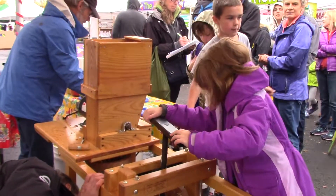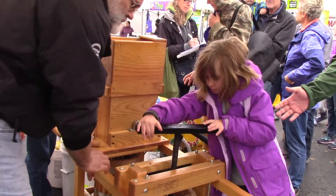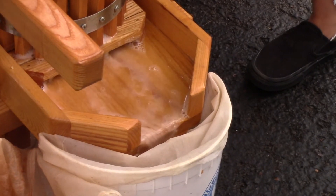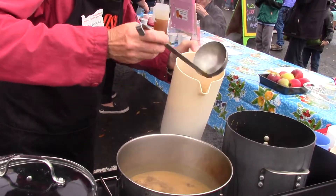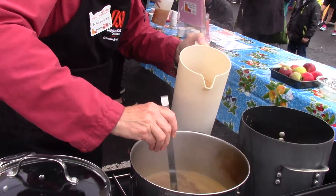You literally apply pressure like a press and you squeeze out all of the liquid — all the cider. Then, because we're in a public venue, we need to heat the cider up to prevent any E. coli that might be present.